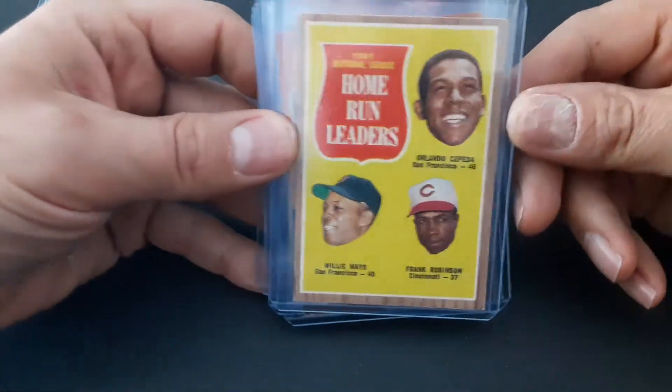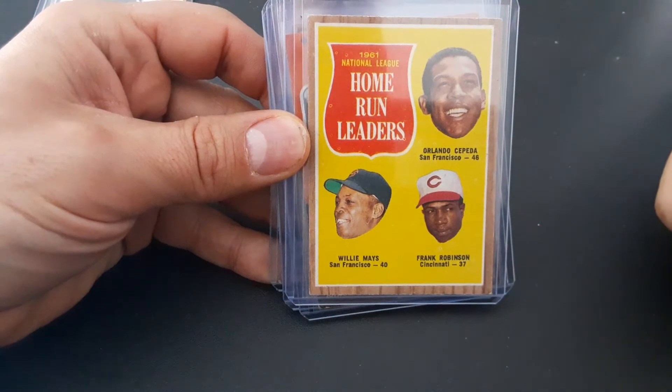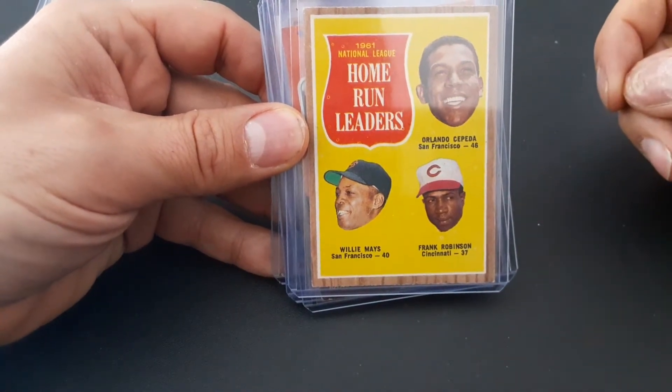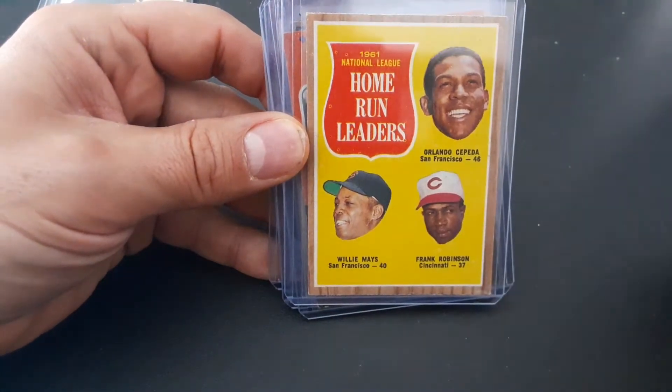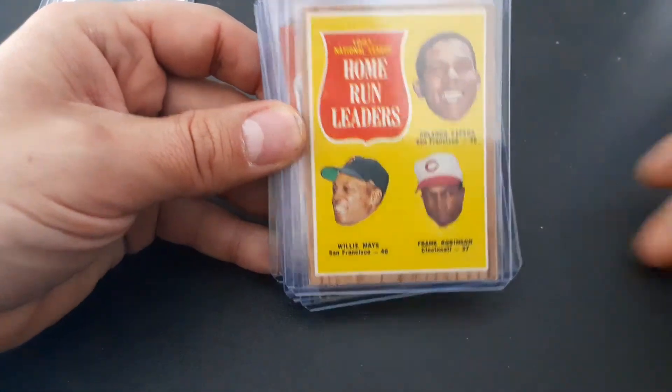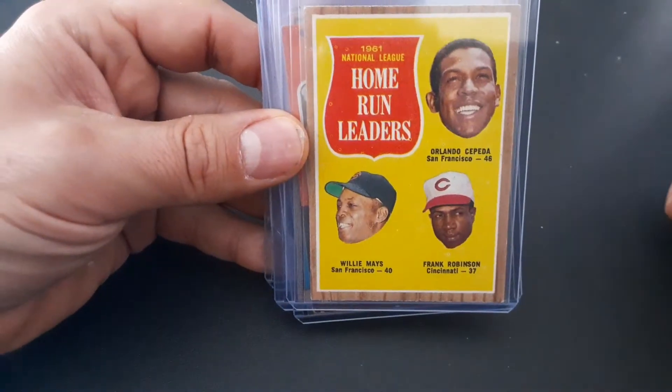We're going to start with the 1962 — I love this set. Picking up more of these cards with multiple Hall of Famers on here: Orlando Cepeda, Willie Mays, Frank Robinson. It's a 1962. That one only cost me $8 or $10. Great corners on it, believe it or not, and really well centered, especially for a 1962 card.